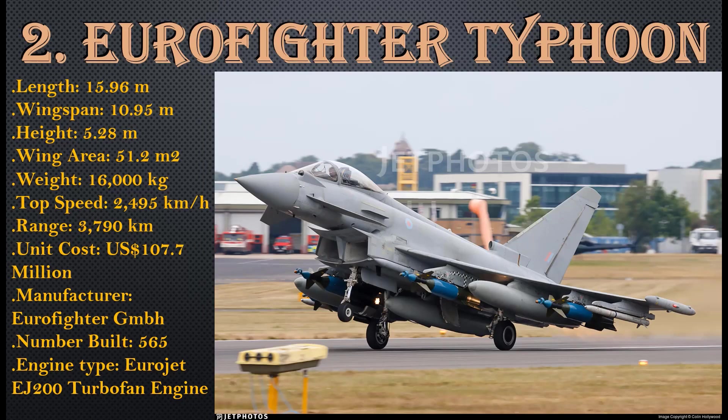Number 2: Eurofighter Typhoon. Length: 15.96 meters, wingspan: 10.95 meters, height: 5.28 meters, wing area: 51.2 square meters, weight: 16,000 kg, top speed: 2,495 km/h, range: 3,790 km, unit cost: $107.7 million USD. Manufactured by Eurofighter GmbH, with 565 units built. Engine type: Eurojet EJ200 turbofan.